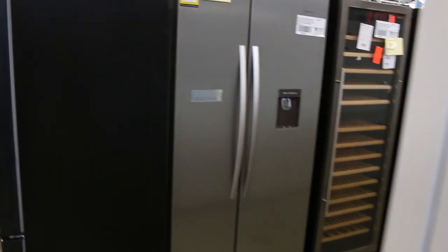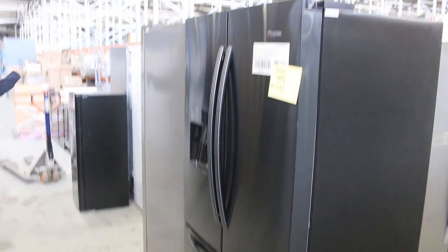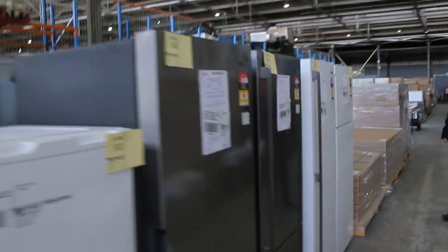So a huge number of mirrors tomorrow, huge number of fridges, wine fridges, water dispenser fridges, ice dispensers, black ones, silver ones, white fridges as well. A really good offering — all the fridges will have a warranty, mostly 12 months, and some of them actually have two years warranty as well.